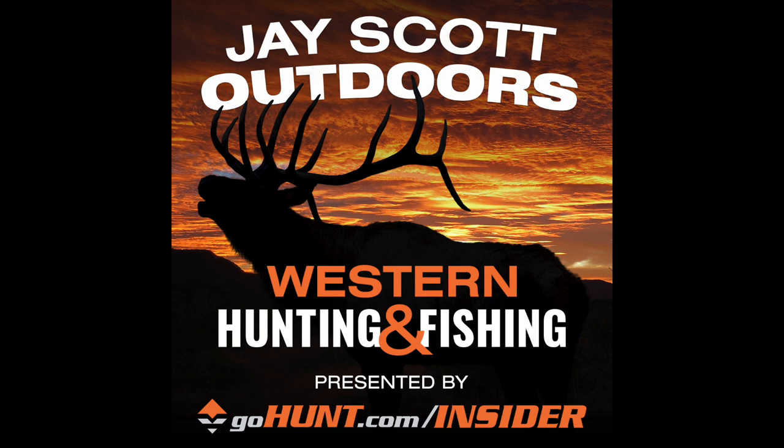Guys, thanks for listening to the J. Scott Outdoors podcast. I also want to thank the following sponsors for their support of this podcast. Without them, this podcast would not be possible. I want to thank the GoHunt Insider, Lorenzo Sartini and his crew over at GoHunt.